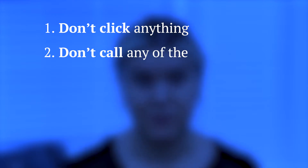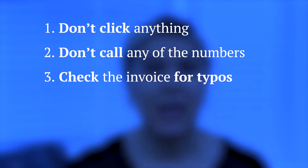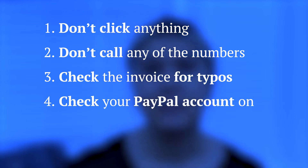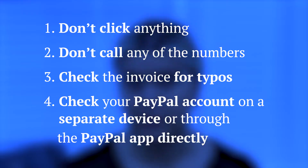So what can you do if you get one of these scam invoices? First of all, don't click anything and do not call the numbers. Check it for typos, and if you're really not sure if it's legit, check your PayPal account on a separate device or through the PayPal app directly.